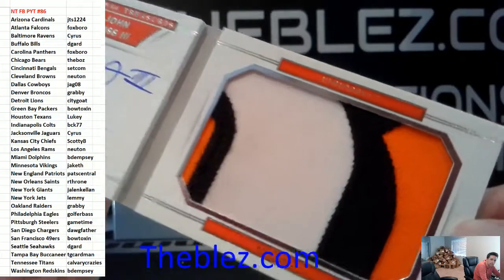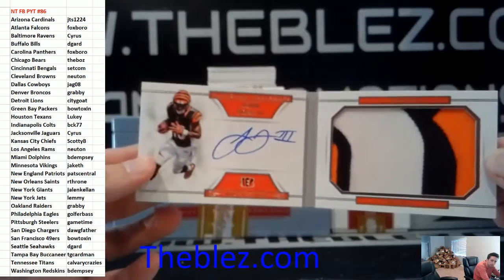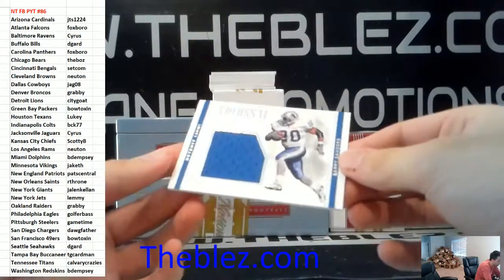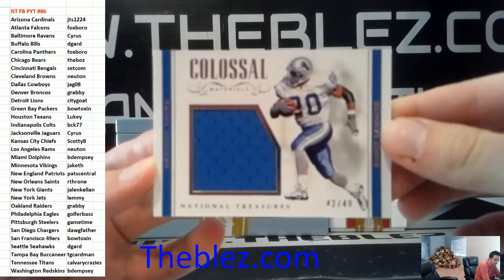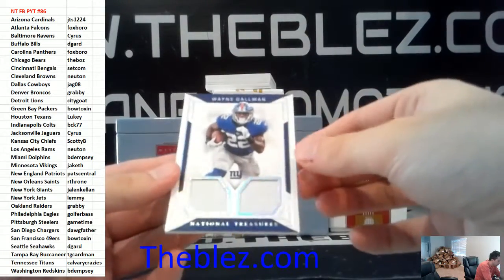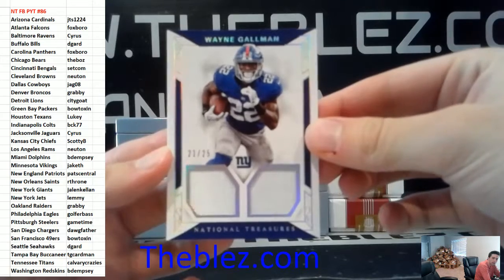This looks like a Denver patch — no, it's black, not blue. It's Bengals. Colossal jersey to 49 of Barry Sanders for Detroit Football. Two jerseys — it's patches of Gallman to 25. Another booklet's coming up.